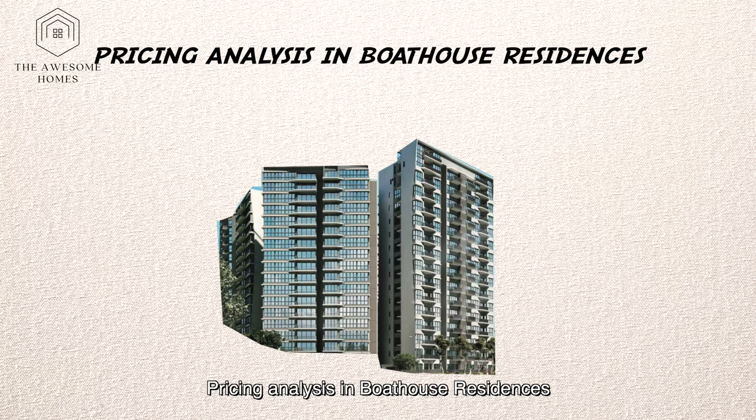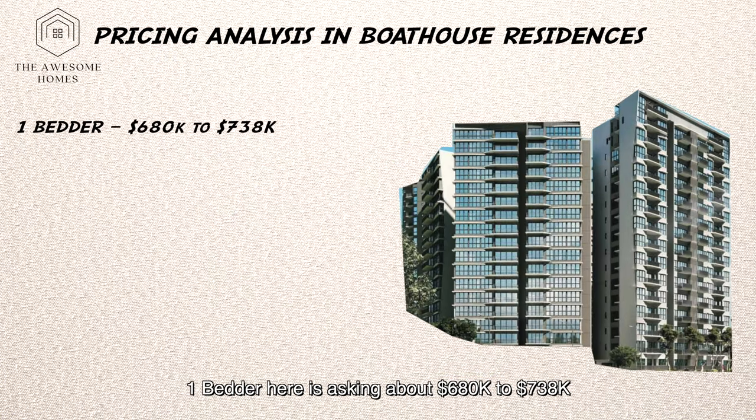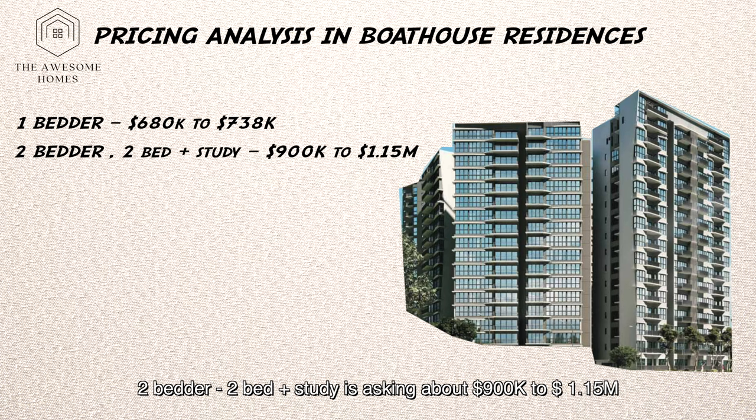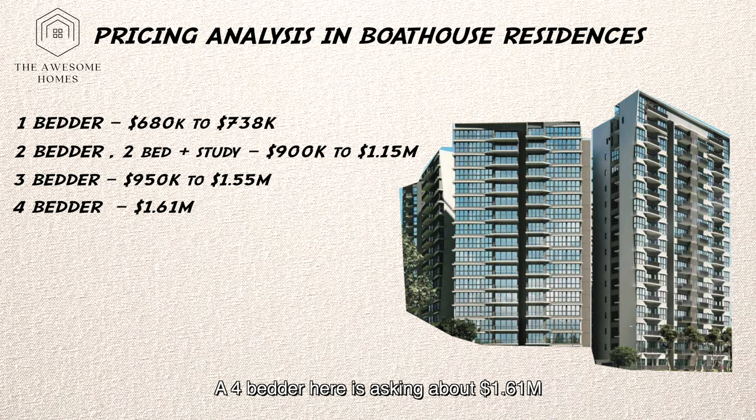Pricing analysis at Boathouse Residences. Let's take a look at the table. 1 bedroom is asking about $680,000 to about $738,000. 2 bedroom to 2 bed plus study is asking about $900,000 to $1.15 million. 3 bedroom is asking about $950,000 to $1.55 million. 4 bedroom is asking about $1.61 million.